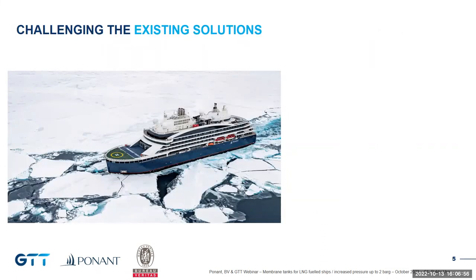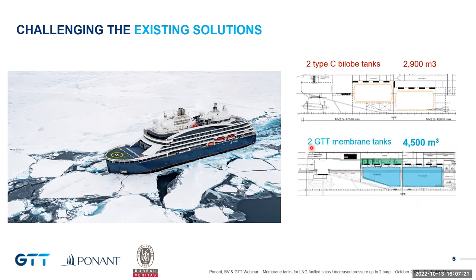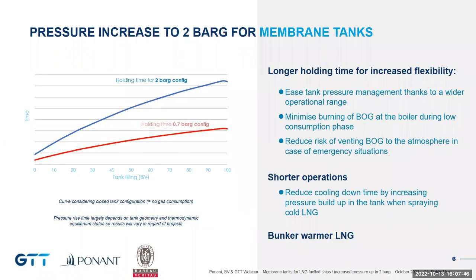By applying the Mark 3 containment system we were able to significantly improve the cruising range of the ship. On this graph you can see the initial ship arrangement that included two balled-up type C tanks. Due to their standard shape they could only store 3,000 cubic meters of LNG. With the Mark 3 membrane tanks, thanks to Mark 3 modularity, the tanks can store 4,500 cubic meters and save one deck — 700 square meters saved on top of that.